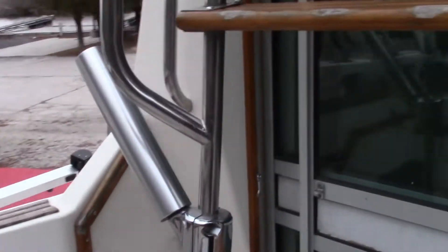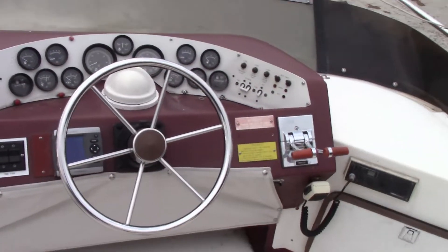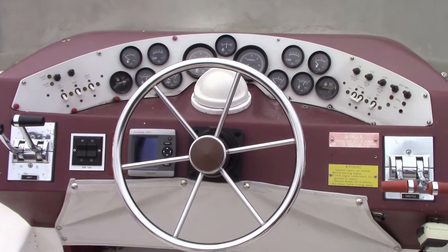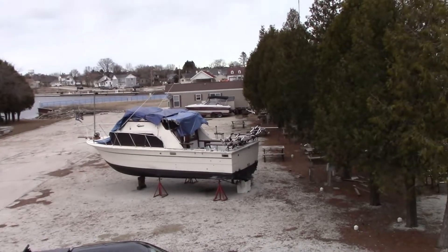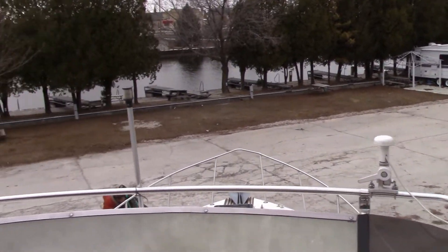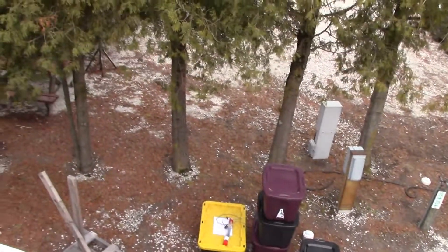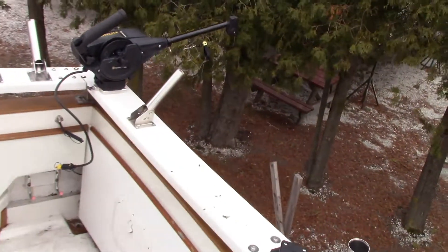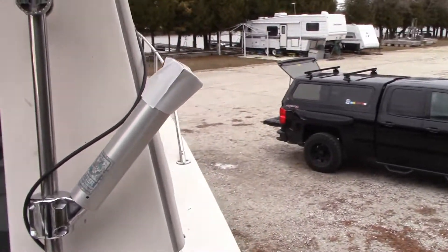I think I'll take you upstairs to the flybridge. That's it — just a side view.